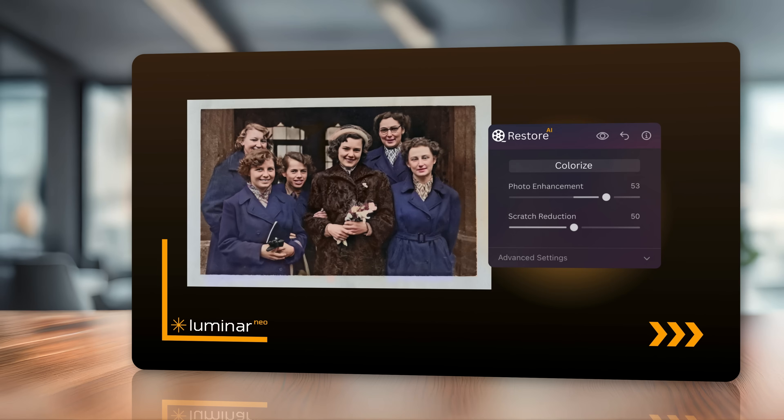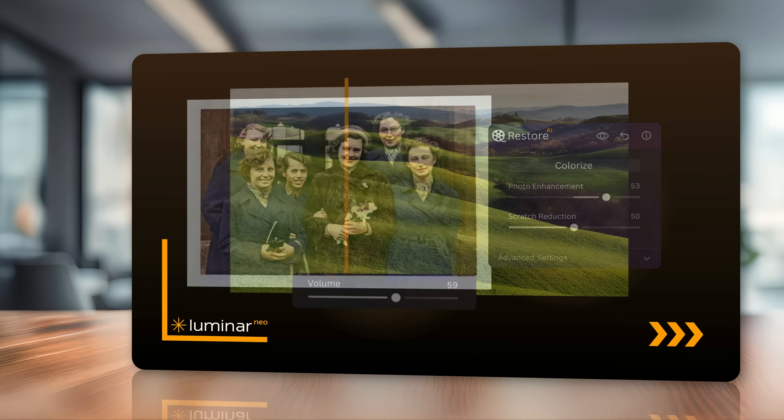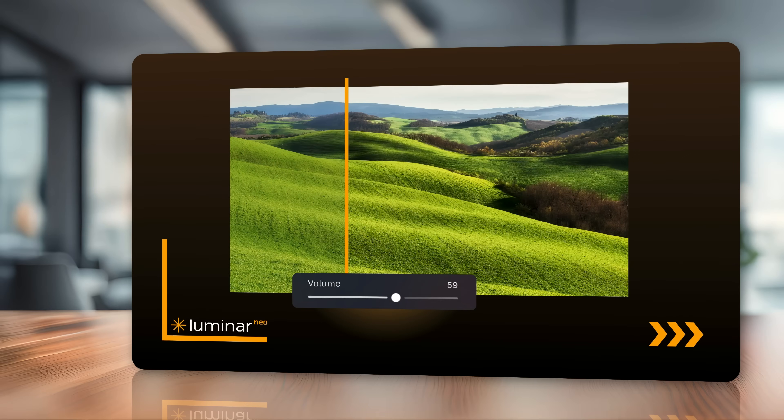We can also look forward to an AI assistant, which should be able to suggest optimal edits for your images and help you whether you're a beginner or a pro. Building on that, we'll get another tool called the volume tool, which will allow you to add depth and dimension by enhancing light and shadows — almost like an automatic dodge and burn. I can already imagine using it alongside enhanced AI and sky AI to quickly slide a few sliders and create an epic edit.